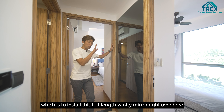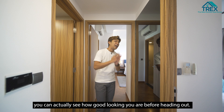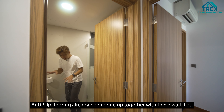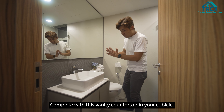Before heading into the common bedroom, I want to highlight something the owner did that I think is amazing — a very thoughtful design: they installed a full-length vanity mirror just opposite the common bathroom. So after your shower, when you dress up and come out, you can actually see how good-looking you are before heading out.